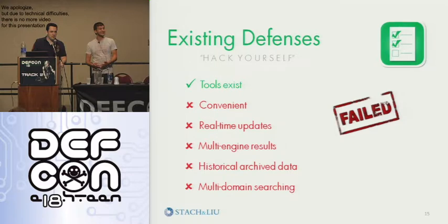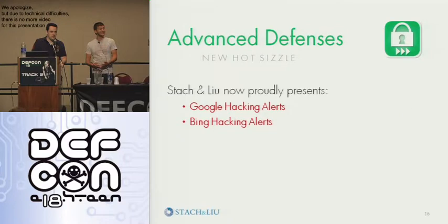But that's until now. We're going to tell you about Google Hacking Alerts and Bing Alerts, which is something we came up with. How many people here have heard of Google Alerts? Do you use Google Alerts? Maybe you get email updates on things that you care about on the web — maybe you put your own name in there and see what's going on with you on Google.